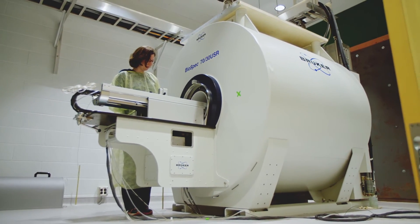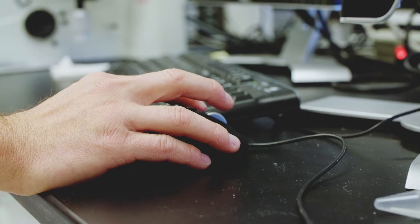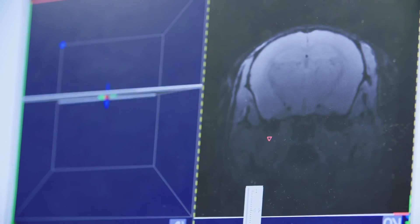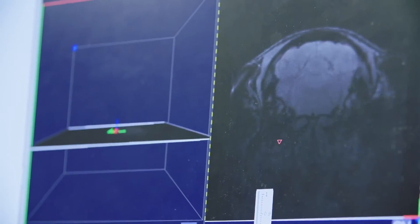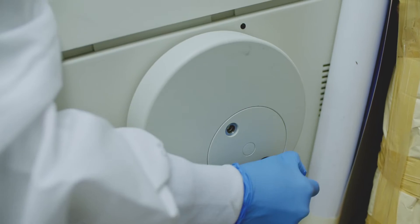We now have a seven Tesla small animal MRI system. It is one of the world's most advanced research MRI systems — two to three times more powerful than a human MRI. It's extraordinarily versatile in the types of experiments we're able to run, and the barriers that might have existed before are certainly alleviated.